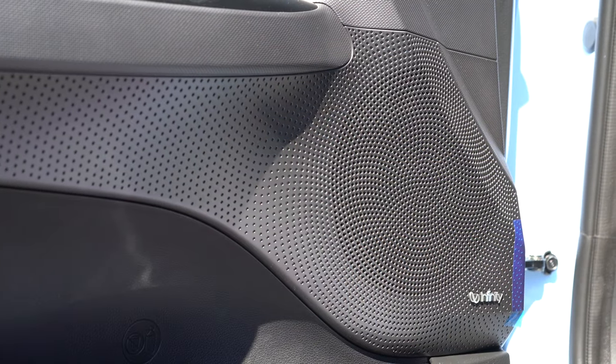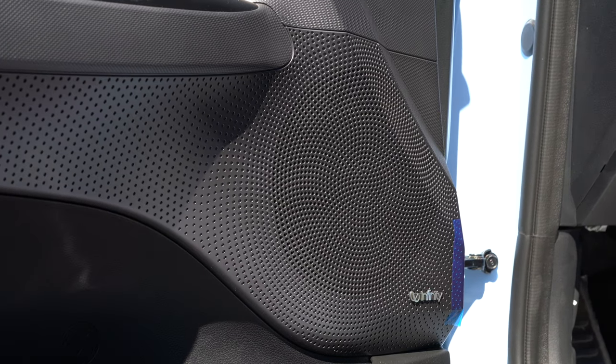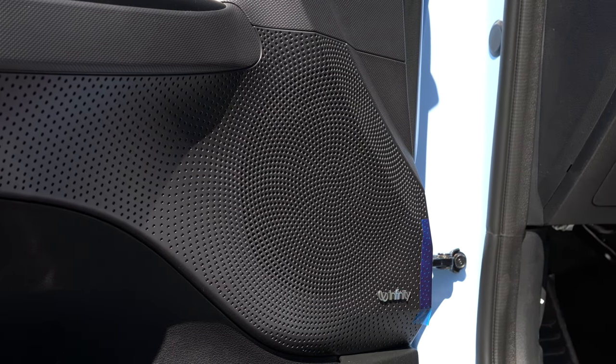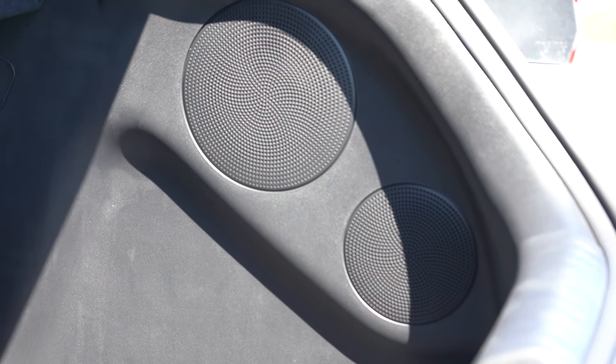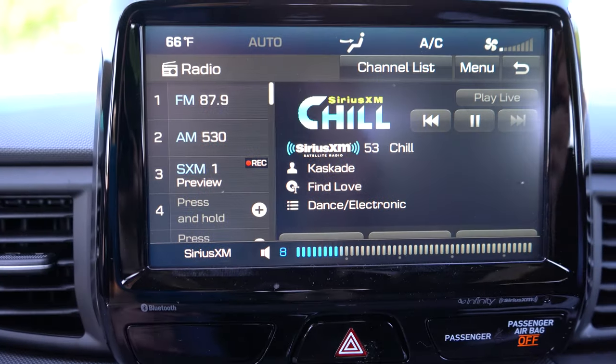Testing out the sound system — you can definitely feel that subwoofer without a doubt. Ton of bass, and clarity is plenty good as well. For what this car is, that sound system is perfectly fine.